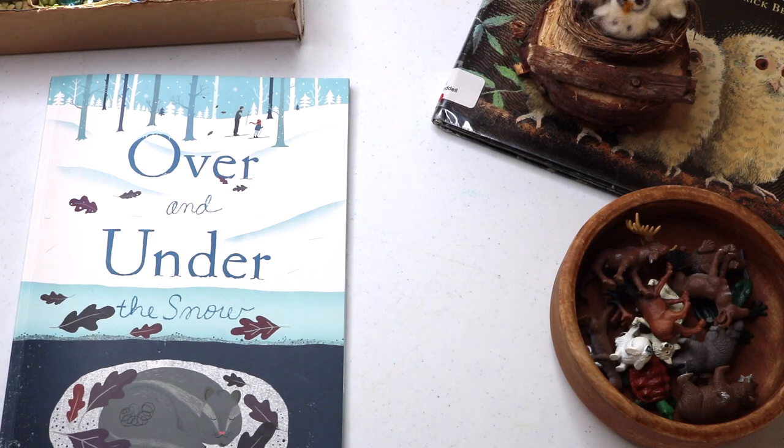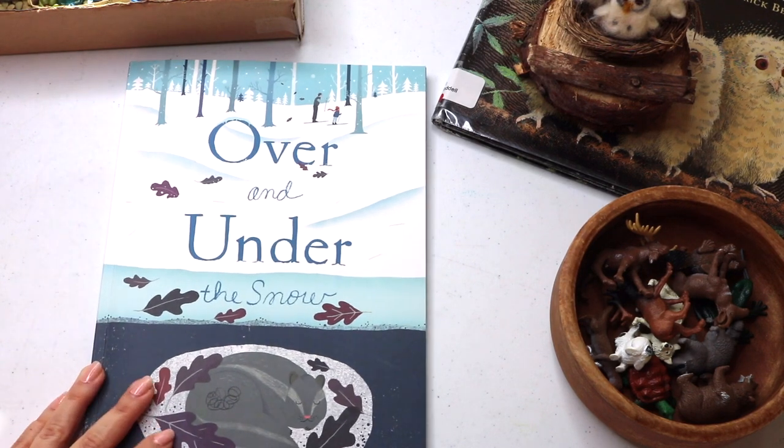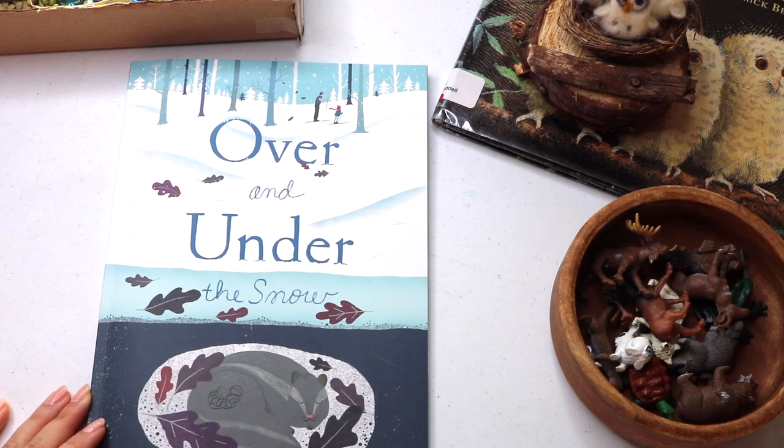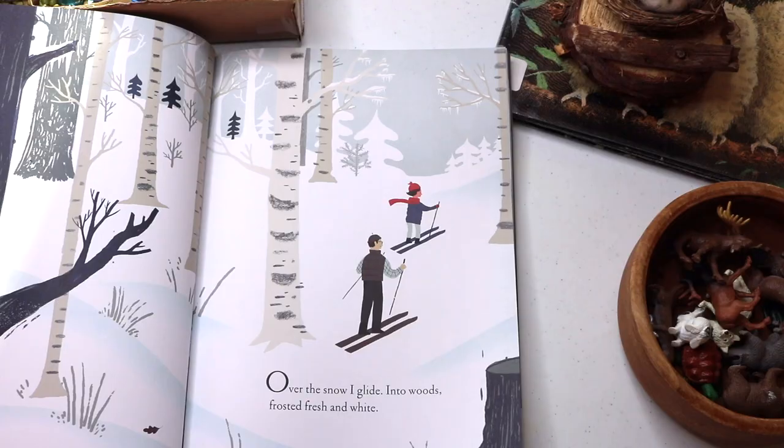Over and Under the Snow is the picture book that inspired a winter woodland study. We love and own several in this series by Kate Messner. I suggest you check them out.